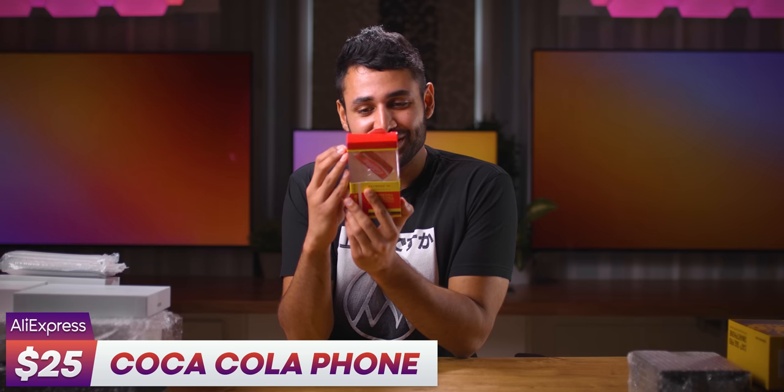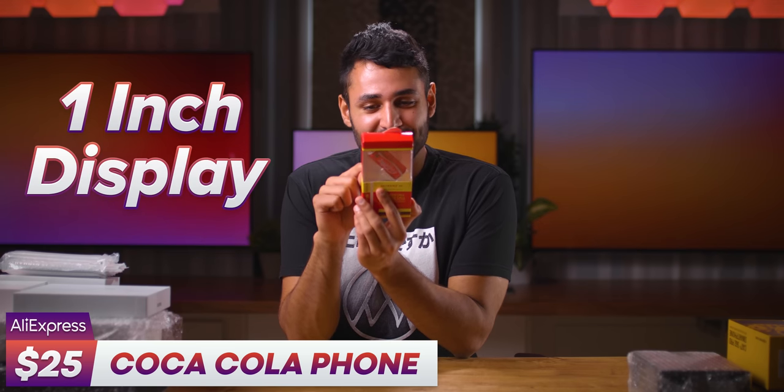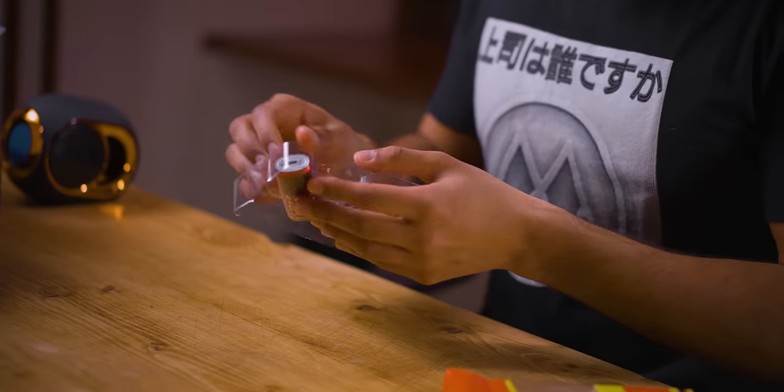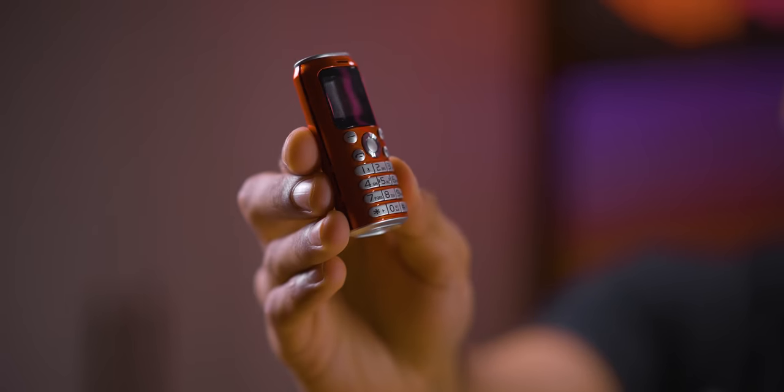We've got the Coca-Cola phone. The spec sheet: screen size, one inch; battery capacity, 600 milliamp hours. It's even cuter from the other side — it's hard to believe that this is an actual functioning phone. It's delightful. Could you imagine just pulling this out on the train? The problem I'm actually having is that my fingers are so big, I almost can't just press one key.